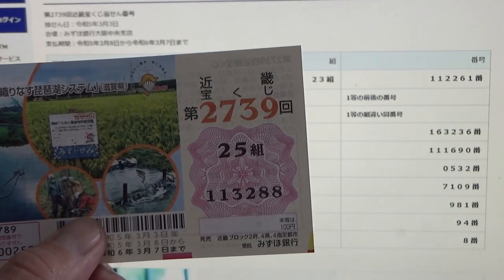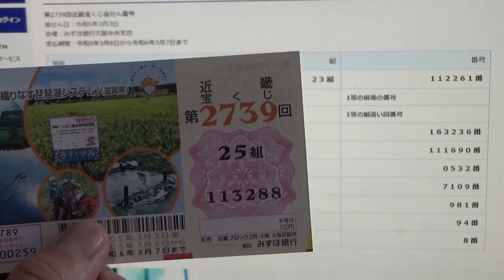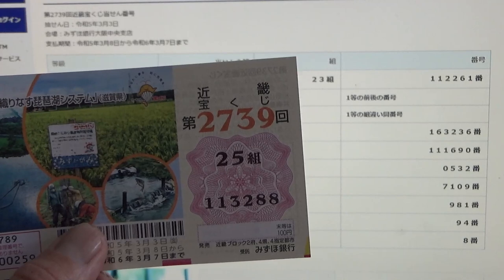So this is how to check Kinky Takodaku-ji game 2739. Thanks for watching — like and subscribe to my channel.